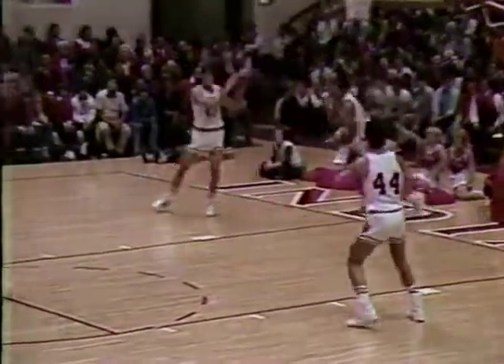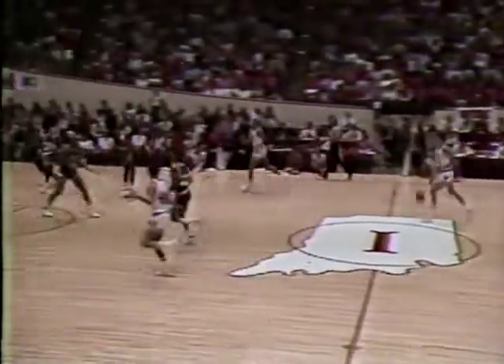Eddie Washington scores. 88-73, a 15-point margin for Indiana.